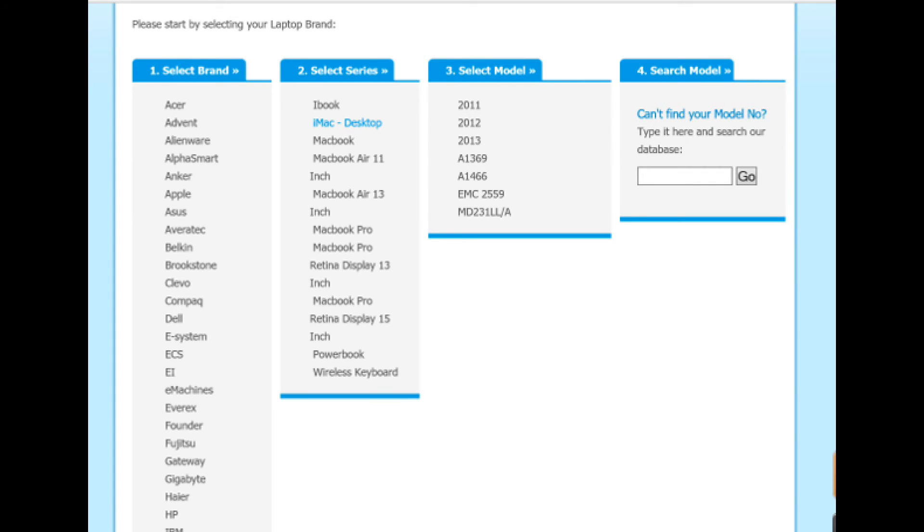If you can't find your model number through our search feature, go ahead and check out our Browse Key section. This is another way to find your laptop model and fix your keyboard.